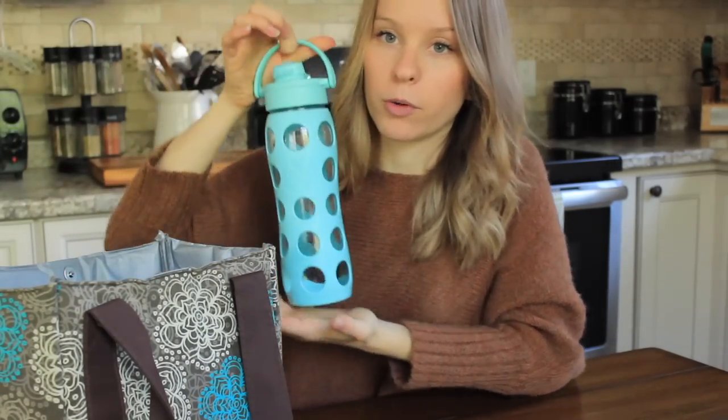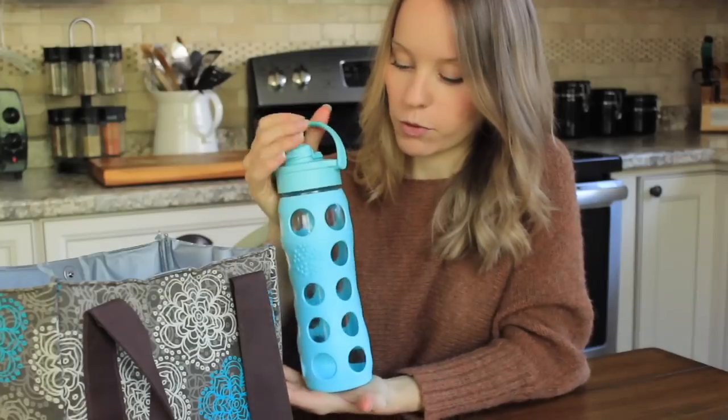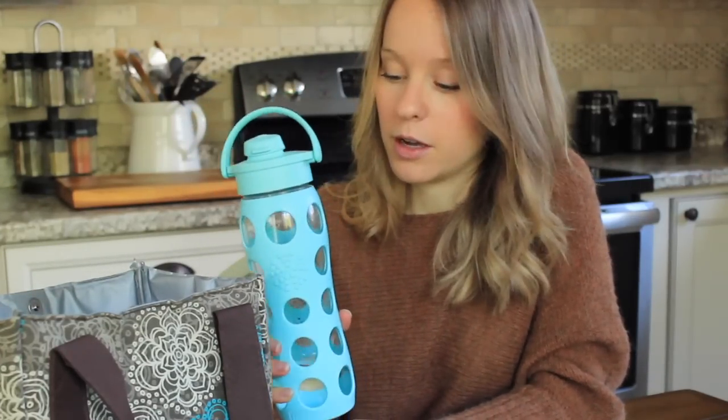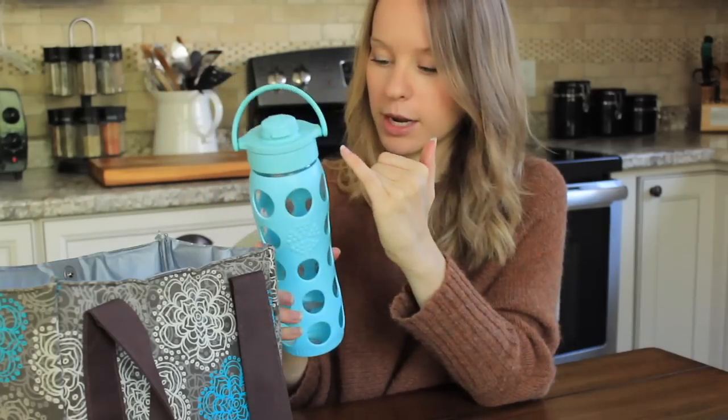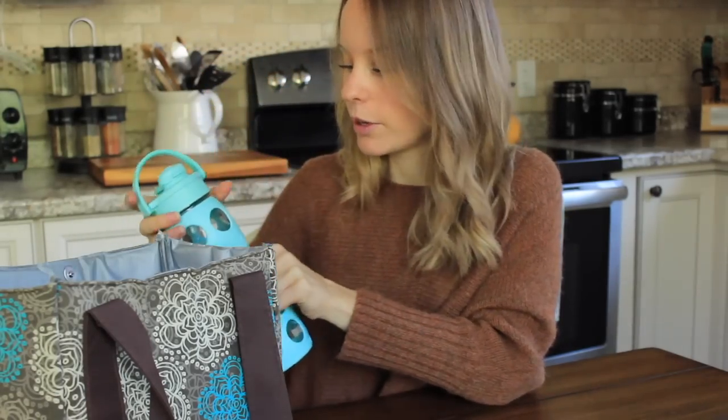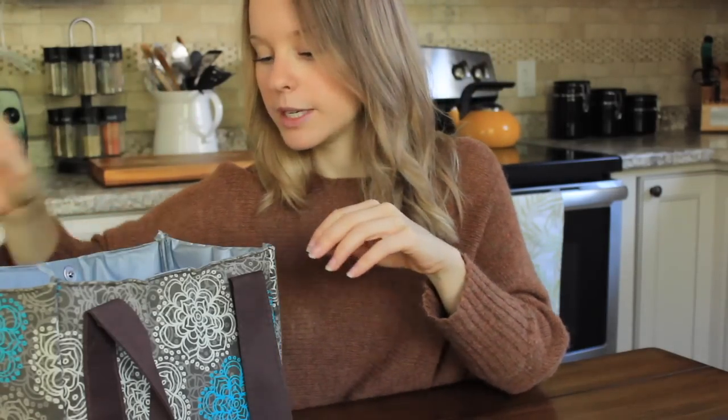Most importantly, I always have my water bottle with me. This is from Life Factory — it's a glass bottle with silicone covering, 22 ounces. I drink probably at least one of these a day, and water is pretty much all I drink during the day.